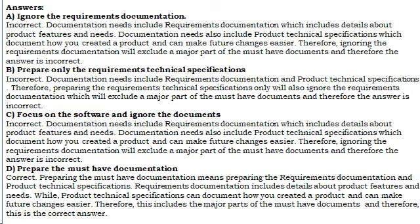Focus on the software and ignore the documents. Incorrect. Documentation needs include requirements documentation which includes details about product features and needs, as well as product technical specifications which document how you created a product and can make future changes easier. Therefore, ignoring the requirements documentation will exclude a major part of the must-have documents, and therefore the answer is incorrect.